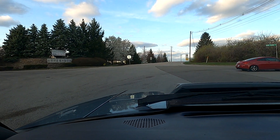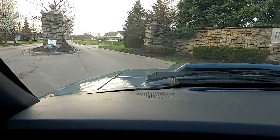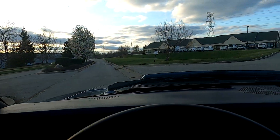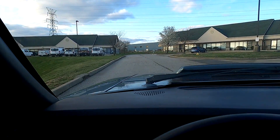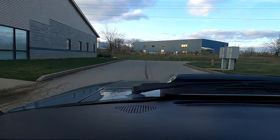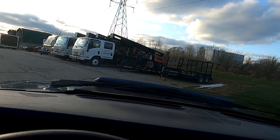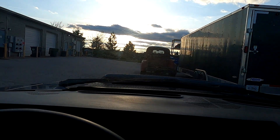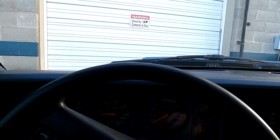It idles good — right around 975 to 1000 RPM. I'm going to go ahead and pull it around back and inside. He's going to come and get it Sunday since it's supposed to be raining Saturday and nice on Sunday.